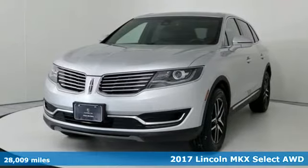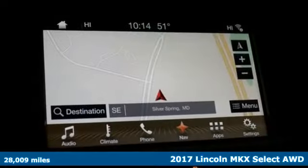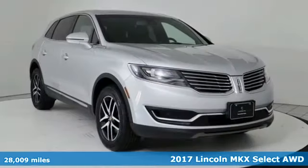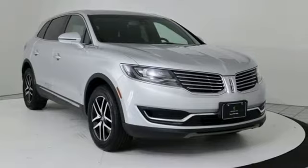Here's a 2017 Lincoln MKX. Regardless of whether you're craving utility, performance, efficiency, or luxury, this Lincoln MKX is ready to satisfy.